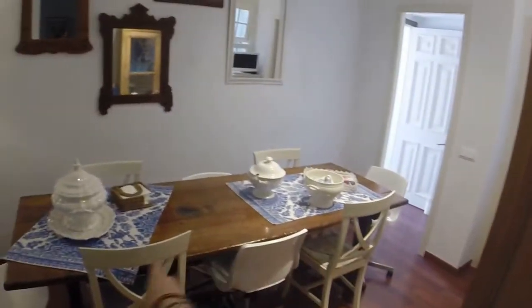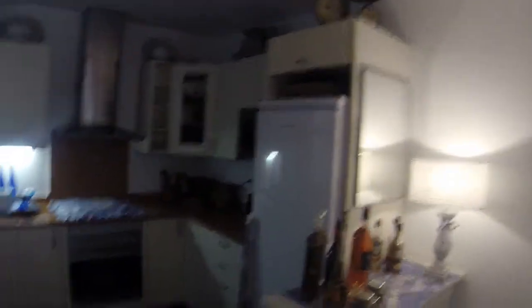We arrive in the kitchen. As you can see, the kitchen is beautiful. You have a very nice table for eight people — it's made of wood, it's really beautiful. And you have a fully equipped kitchen: a big fridge, the oven, the microwave, all the dishes, the sink, and another window that gives on the light well.